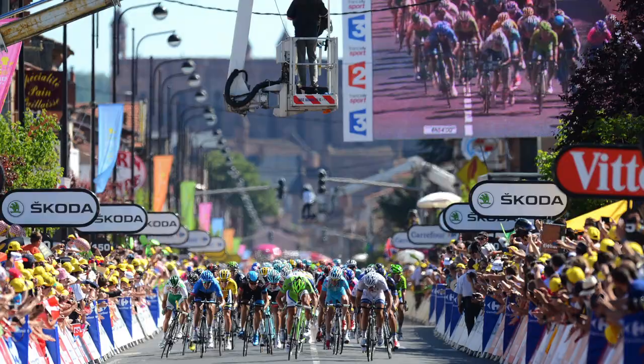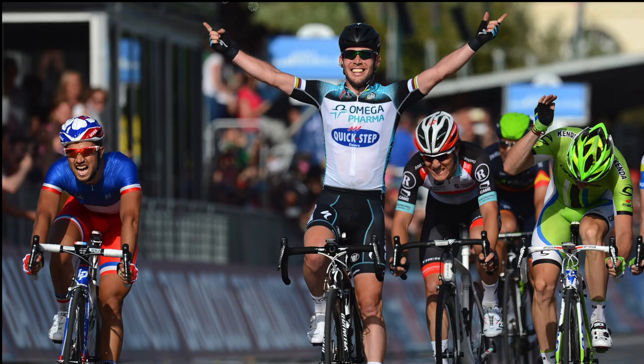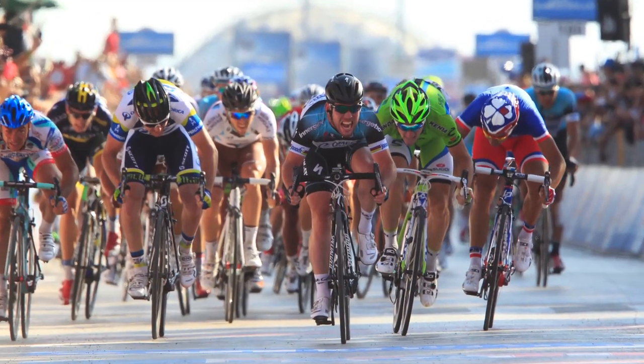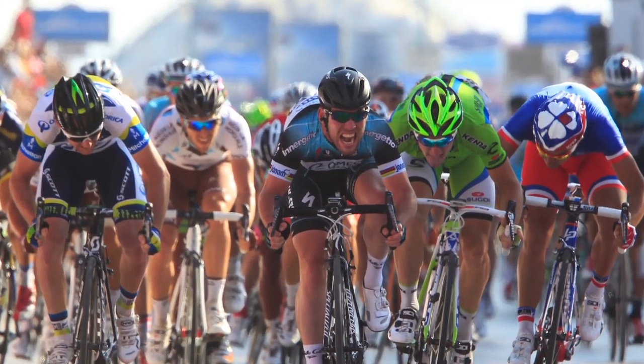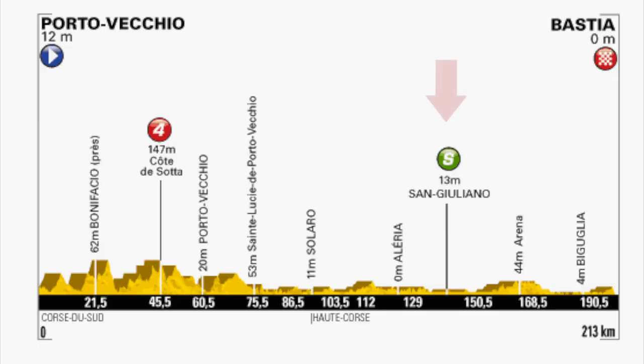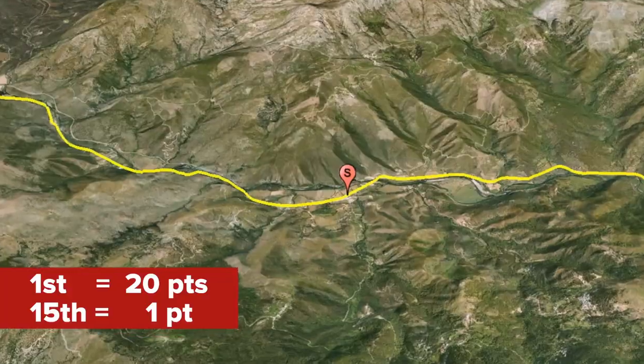This is a measure of a rider's consistency in stage finishing positions and intermediate sprints along the route, of which there is one per day. In reality, it's normally won by a sprinter who can amass a large number of points with consistent finishing positions. Along the course profile, you will notice a point on the map marked by a green S — these are called intermediate sprints, and the first 15 riders to cross the line here earn points towards the green jersey classification.